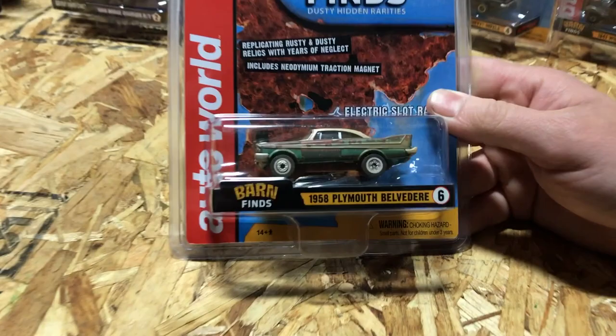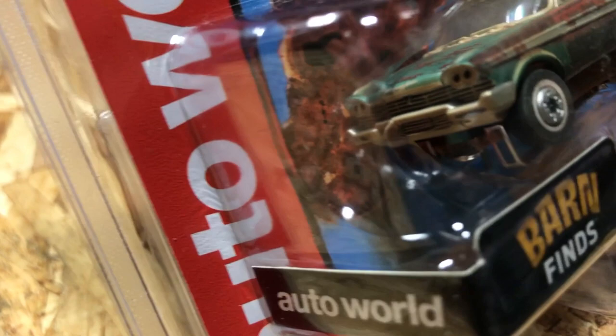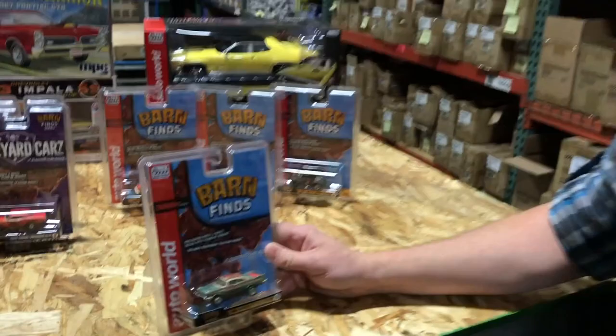Lastly we've got the 1958 Plymouth Belvedere in flat green with rusty, dusty details, a red trunk lid, and mismatched pieces. With all of these, we did the chassis in brown too to add to that dirty, forgotten look. That's everything we have for this month — lots of cool stuff!